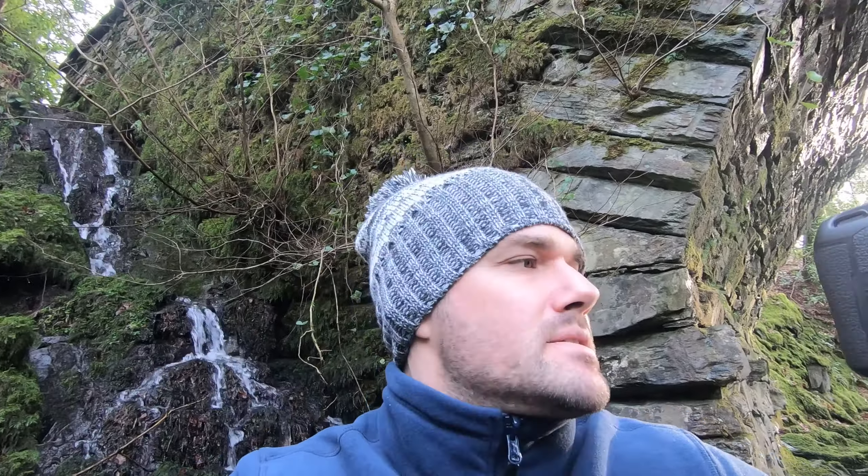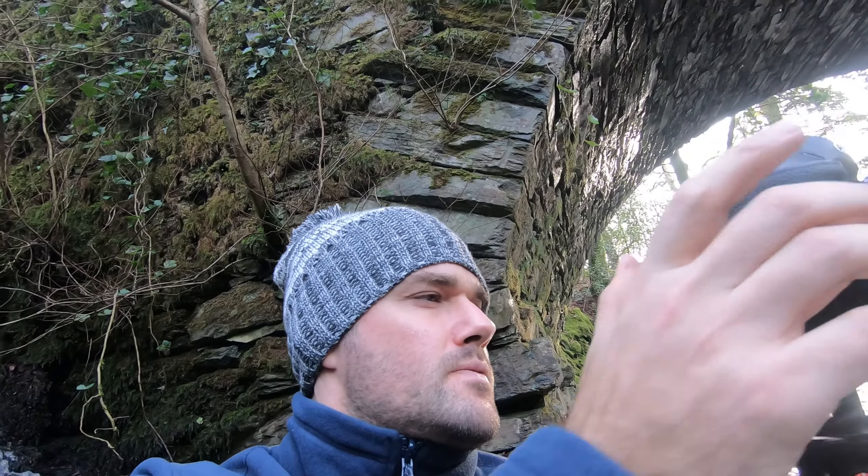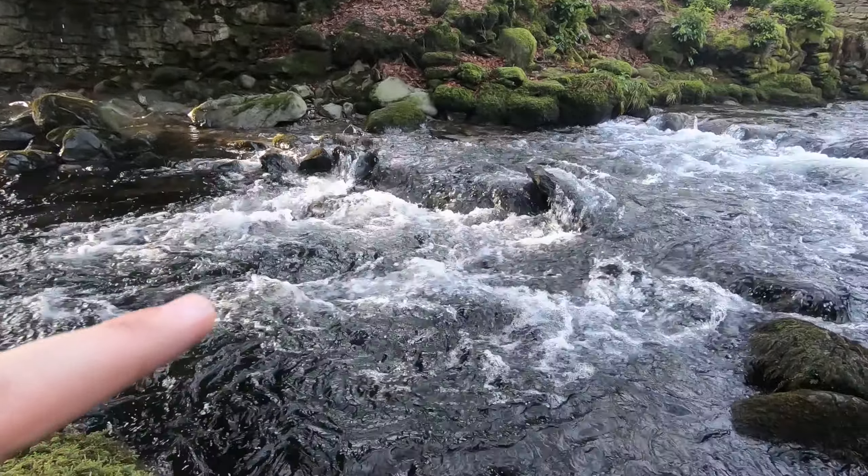I think if you do a really long exposure with water it just looks too unreal, but if you keep it down to around a second or half a second it gives it a more natural look.